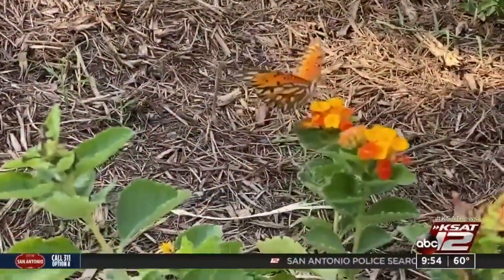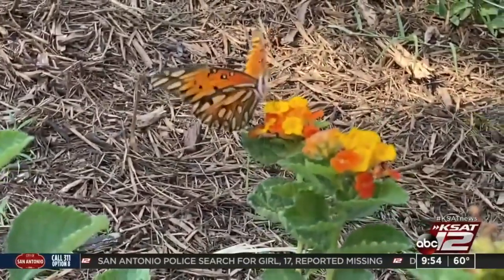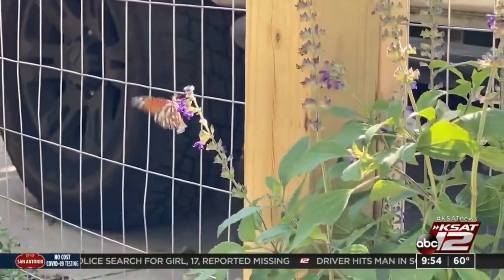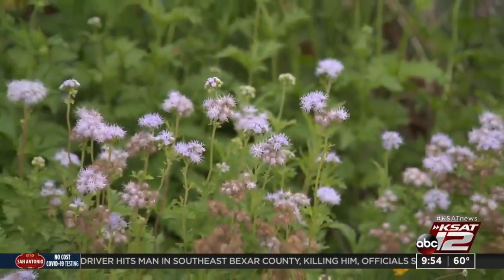Marlow explains that our butterflies and insect pollinators are connected very closely to our bird population. And once one part of the food chain in our ecosystem weakens, it has a domino effect. But there are ways we can help, Marlow says.